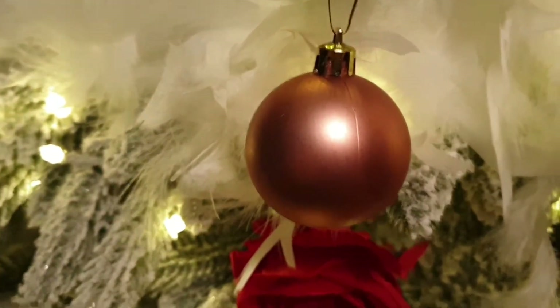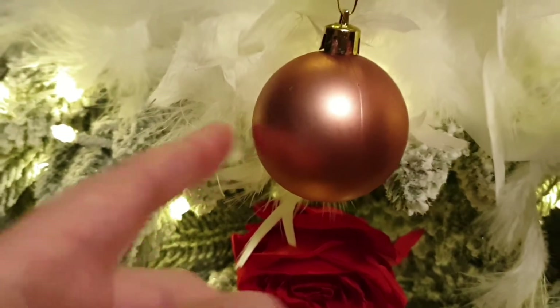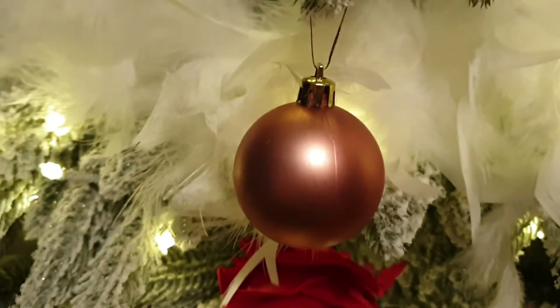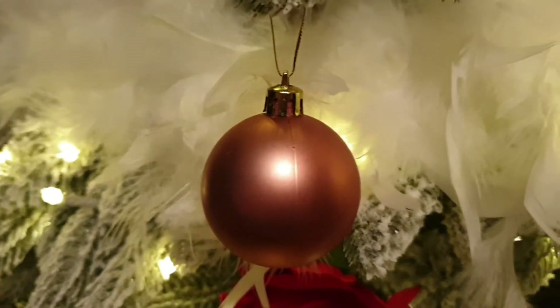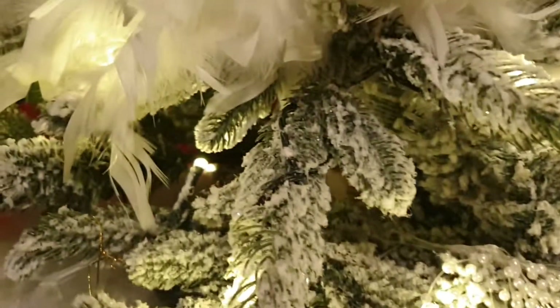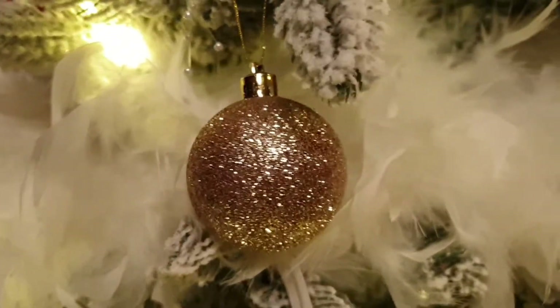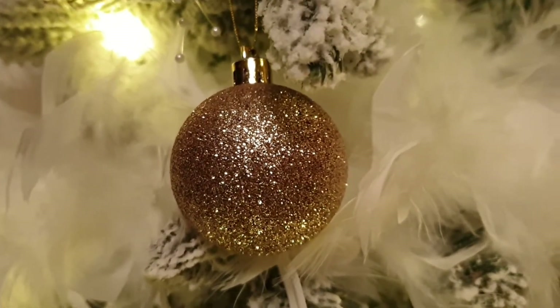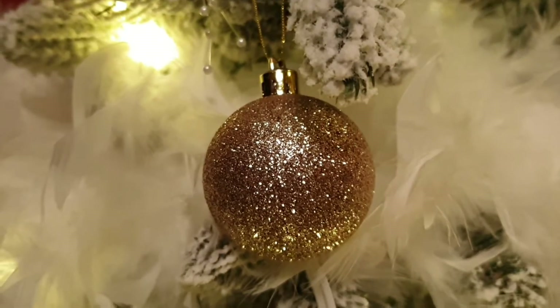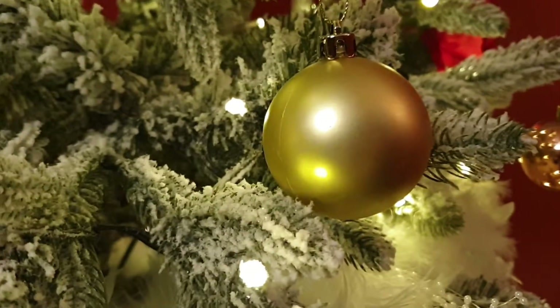Next I have got rose gold baubles - these were actually from B&M last year. I've also got these amazing gold glitter baubles - they were also from B&M last year. And we've got these really pretty just plain gold baubles as well.